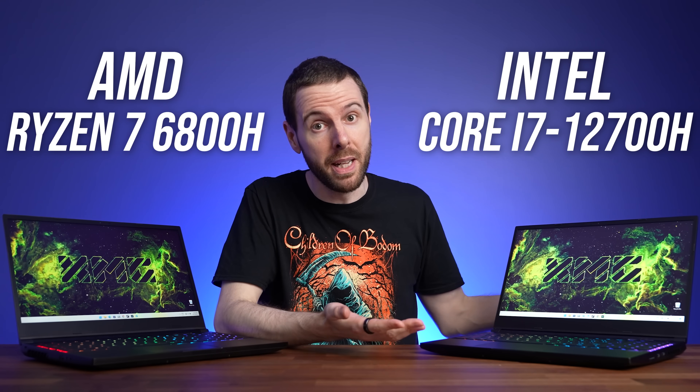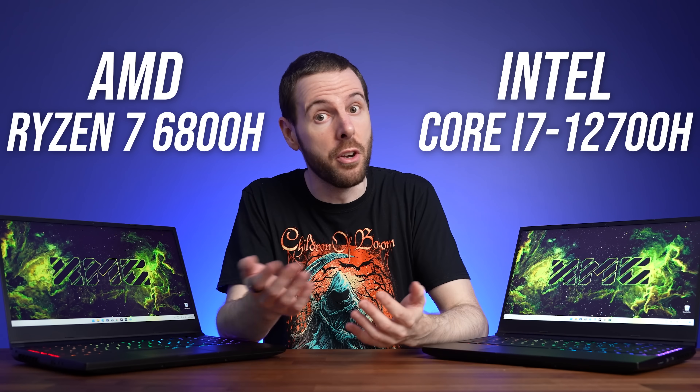Don't buy the wrong CPU in your next laptop. The differences between AMD and Intel are quite big this year. Here's everything that you need to know.